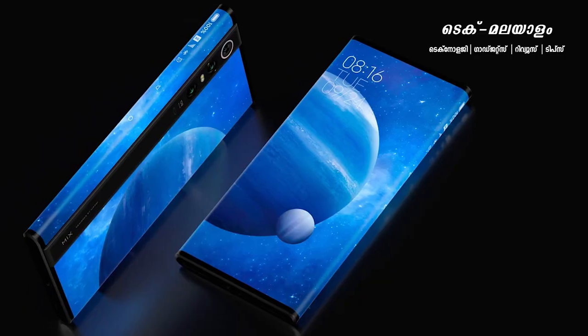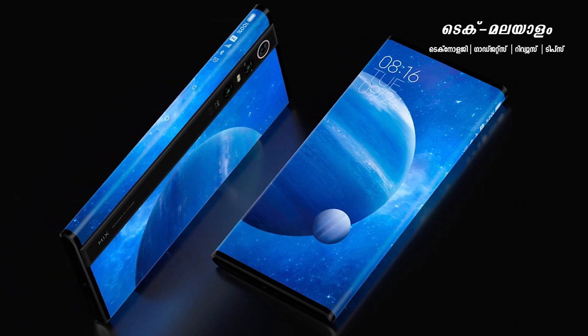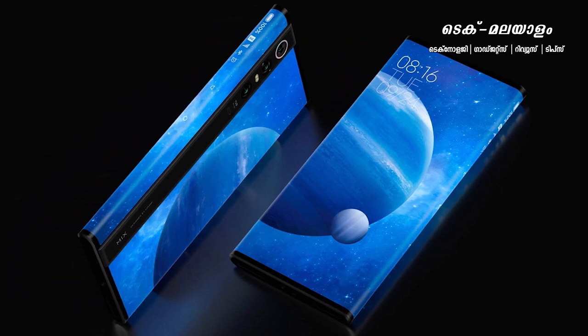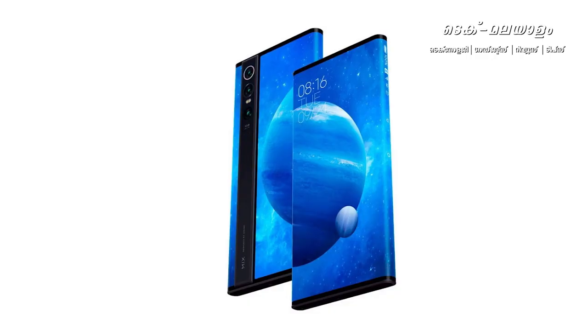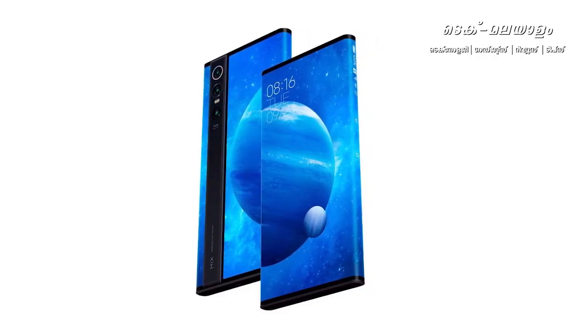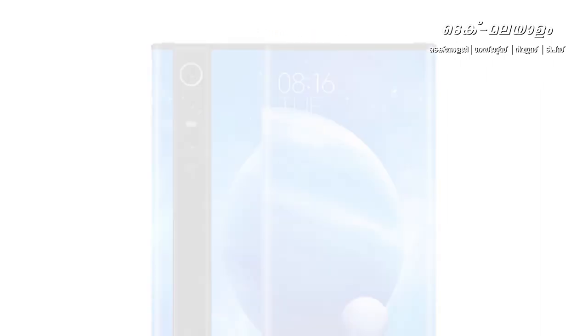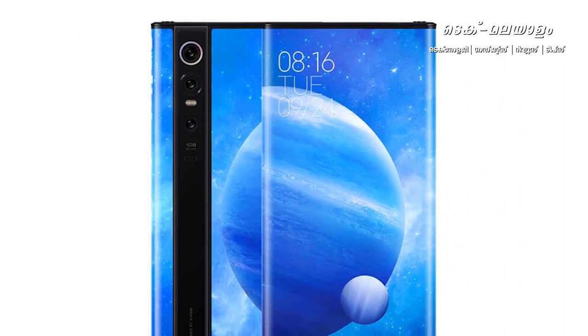7.92 inches flexible AMOLED display. Android 10 operating system. Qualcomm Snapdragon 855 Plus Processor, Octa-Core. Adreno 640 GPU. No card slot available. 12GB RAM and 512GB internal memory.